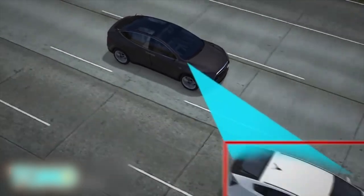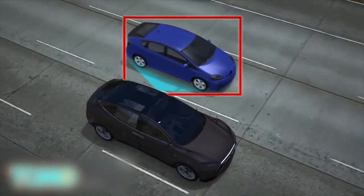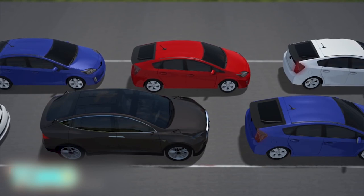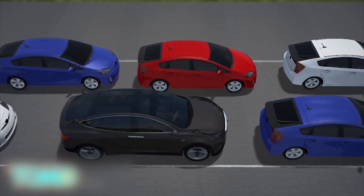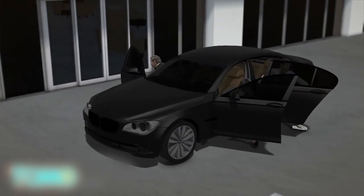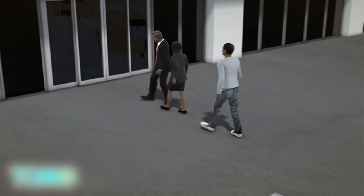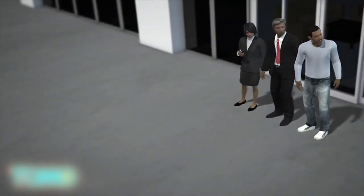Tesla's electric cars are already capable of driving on autopilot and changing lanes without the driver's input. In the near future, we should expect to see Traffic Jam Autopilot, which will allow drivers to take their hands off the wheel in heavy traffic. Looking further ahead, automakers are working on autonomous valet parking, which will see cars drop passengers off, find their own parking space, then pick passengers up when summoned by smartphone.